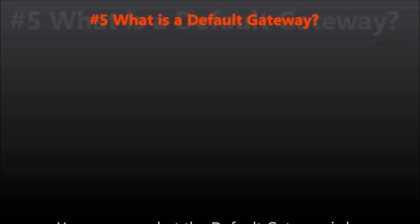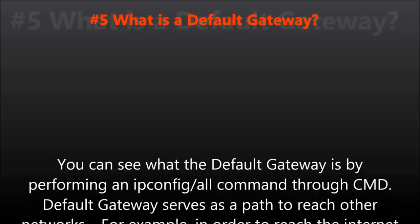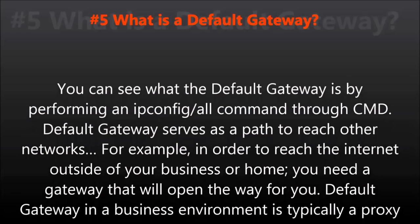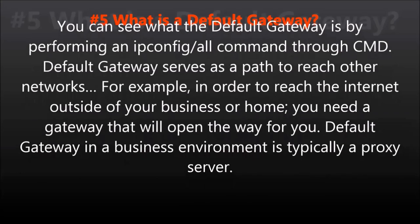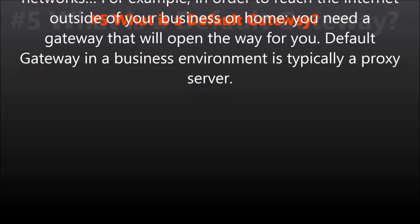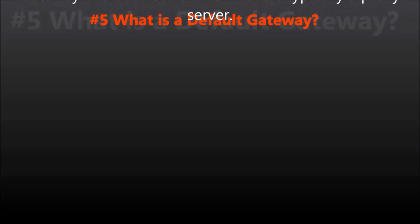Question number five: What is a default gateway? You can see what the default gateway is by performing an ipconfig /all command through cmd. Default gateway serves as a path to reach other networks. For example, in order to reach the internet outside of your business or home, you need a gateway that will open the way for you. The default gateway in a business environment is typically a proxy server.